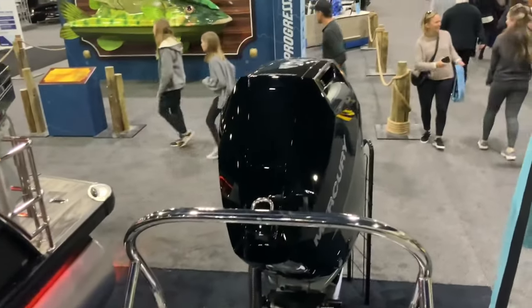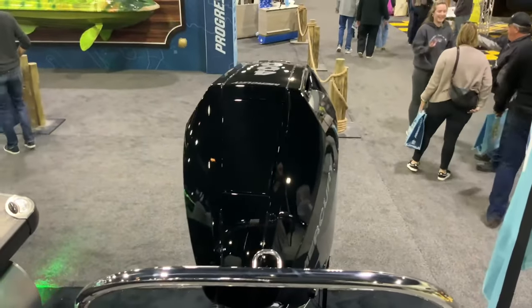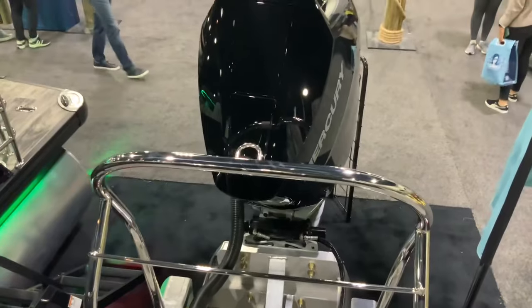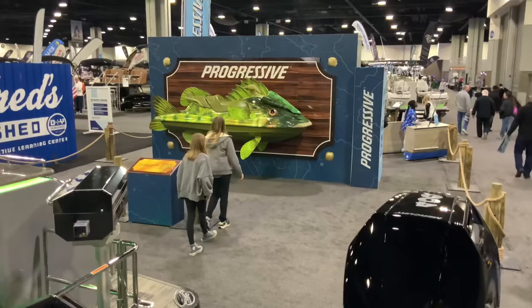It's got a Mercury engine in the back — 400 horsepower — probably the same V10 as in the other Godfrey I just saw. And look at that over there — Progressive Insurance made their own jet ski, that's funny looking.